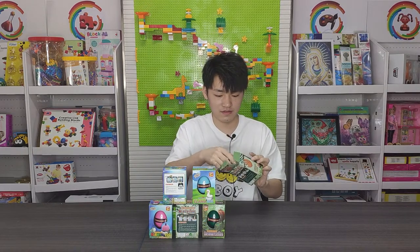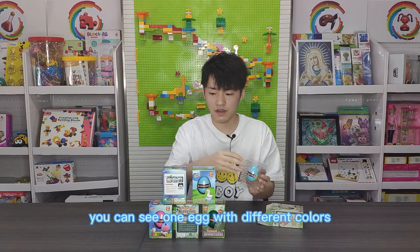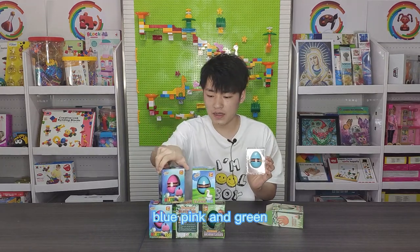Let's open. You can see one egg with different colors — blue, pink and green.